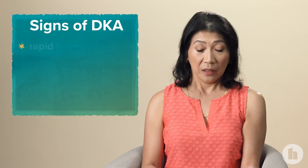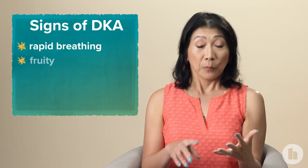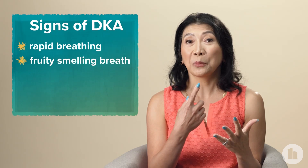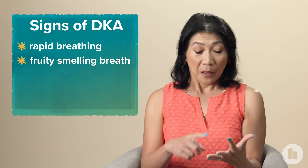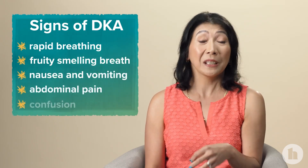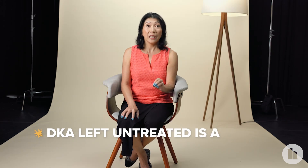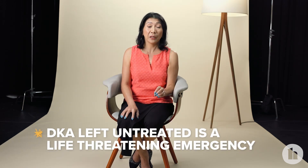Signs that you're going into DKA include rapid breathing, because your body tries to breathe out the acid — carbon dioxide is an acid, so people will have this rapid breathing to get rid of some of it. You can also smell ketones on their breath, which smells fruity. You'll also feel nauseous, have vomiting, abdominal pain, and confusion, and if it's not treated you can go into a coma. DKA, if left untreated, is a life-threatening emergency.